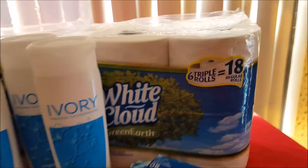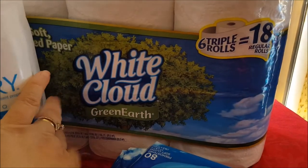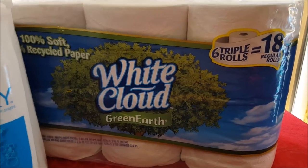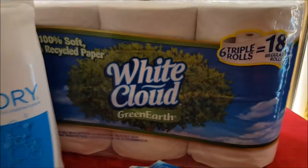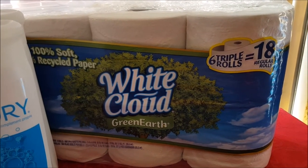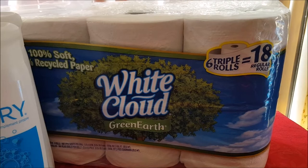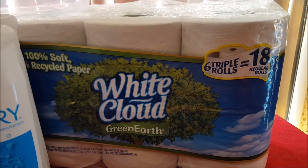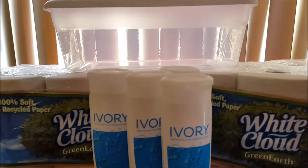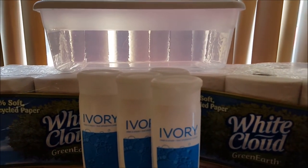The White Cloud toilet paper is a green earth recycled toilet paper. I bought this because it was $3.98 and it's a thick six-pack — it's cheaper than the $5.50 you'd pay for the other six-pack. I said we'll try this, so I was able to get two of those.